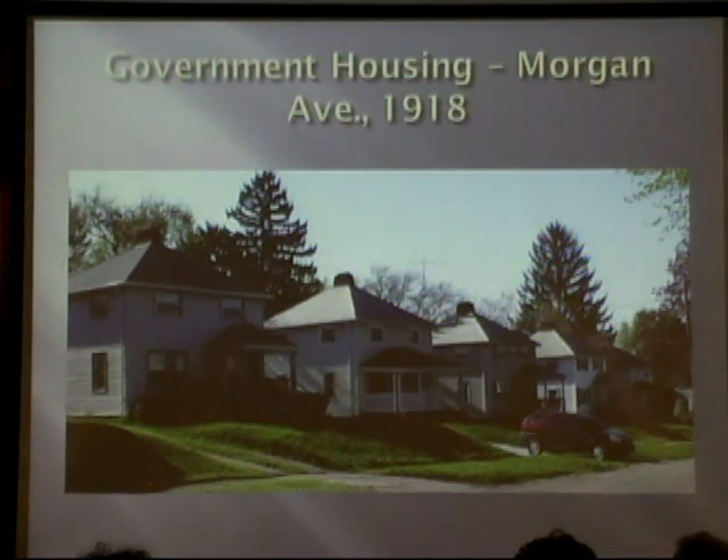This is on Morgan Street — with their hip roofs and everything. This is a particularly good one because this particular streetscape hasn't been changed too much.